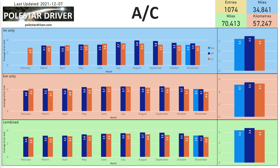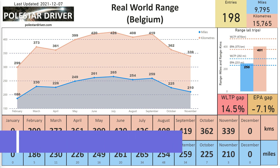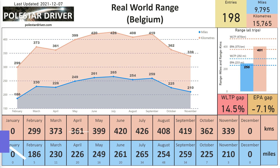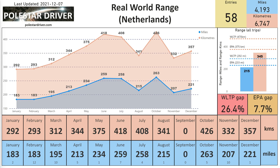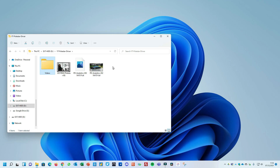At the end of the document, which is available on the website, you'll find the real world range chart for each country. If you're interested, browse to find your country's data in the list and compare it to what you're getting in your car. That's it for this month.